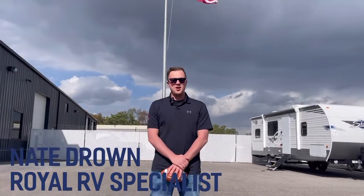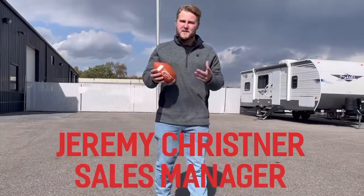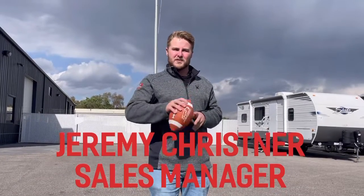Hi, I'm Nate Brown. I'm an RV Sales Specialist here at Royal RV & Auto Center, here to give you a very elite purchasing experience. Hey, and I'm Jeremy Kristner, Sales Manager at Royal RV & Auto Center. What we'll do today is show you our inventory. Check it out.